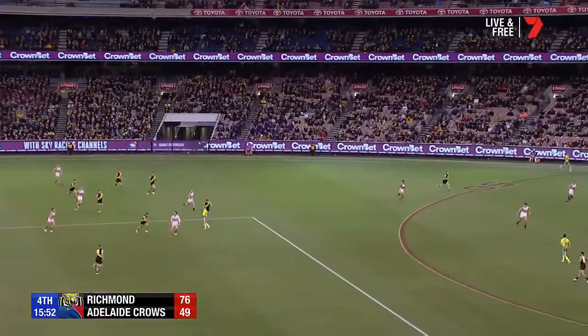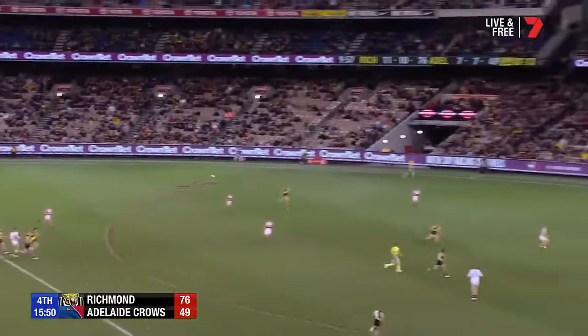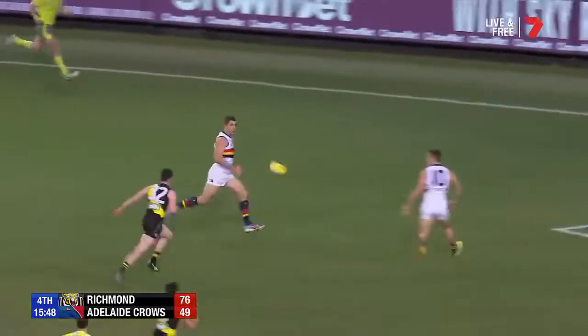Neat kick to Douglas. Douglas' handball to Gibbs, and then Gibbs with a lovely looking kick — it should be a goal.